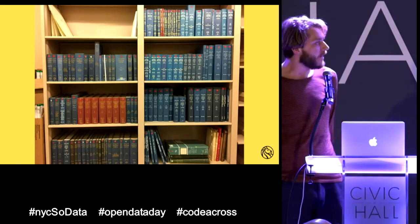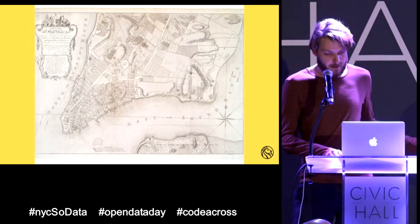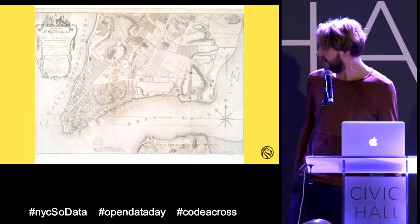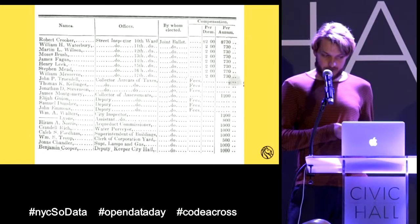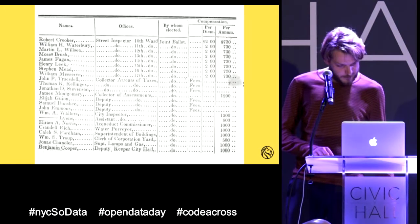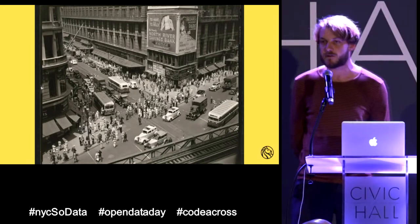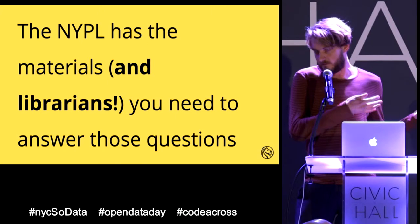For example, we have lots of city directories. Those books tell you where people lived, what they did, what professions they had, and which addresses they lived at. Many of those addresses don't exist anymore because streets change names or move over time. We have a beautiful collection of maps — this is a map of 1760 Brooklyn and Manhattan. We have lots of archives: for example, a little book showing how much city workers made per year. There was a superintendent of lamps and gas making $1,000 per year. We also have beautiful photos of how the city looked.